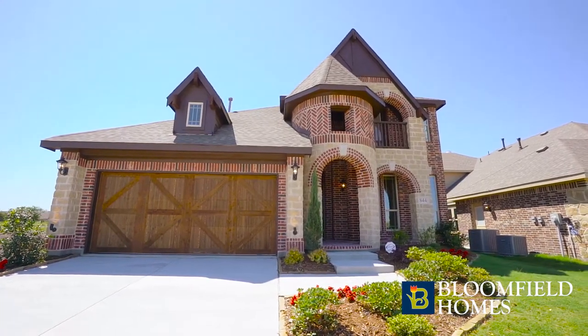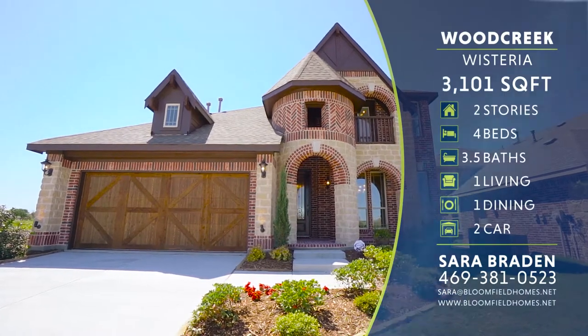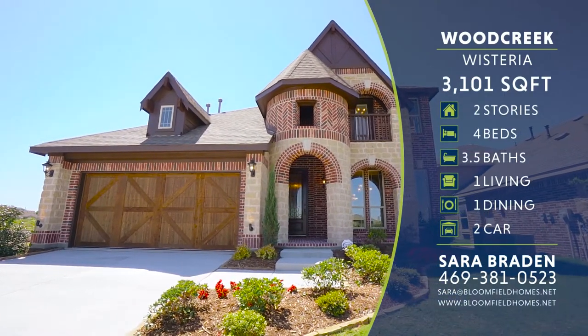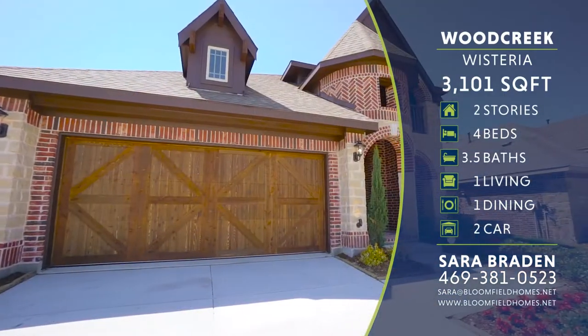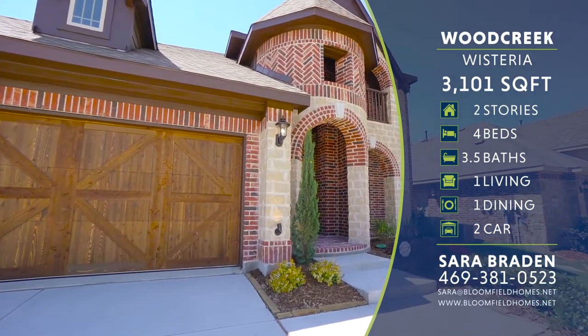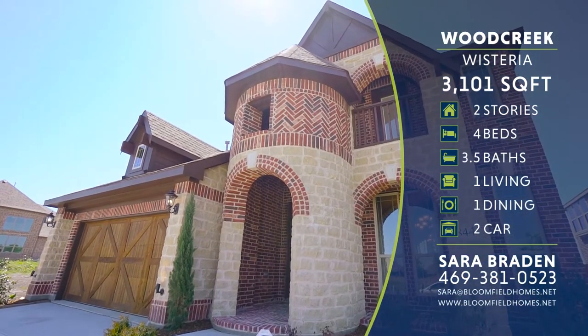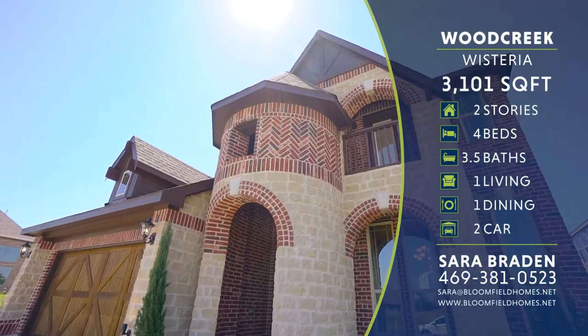Prepare to be amazed by this luxurious two-story Wisteria floor plan from Bloomfield Homes in the Wood Creek community in Fate, Texas. This eye-catching 3,101 square foot home features a beautiful brick and custom stone exterior with covered porch and a turret and spire entry that is sure to get your attention.